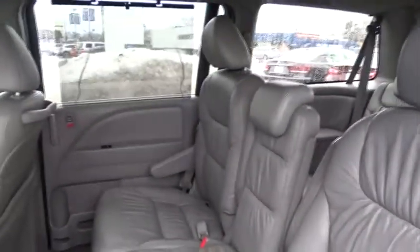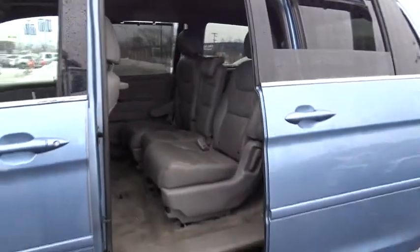Entertainment system, power moonroof, remote keyless entry, brake assist. A vehicle like this doesn't come along every day. Come in and get it before someone else does.